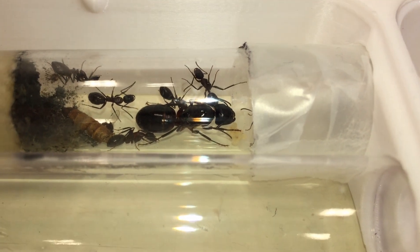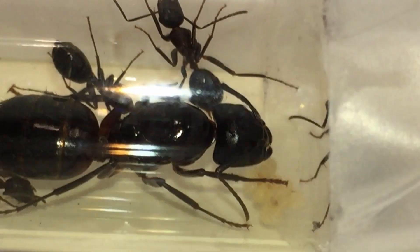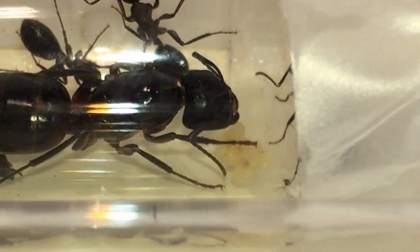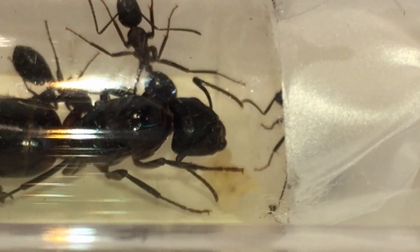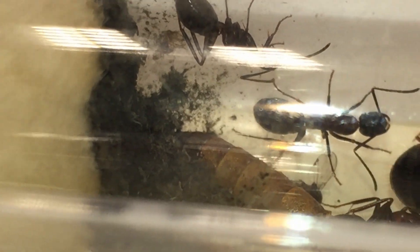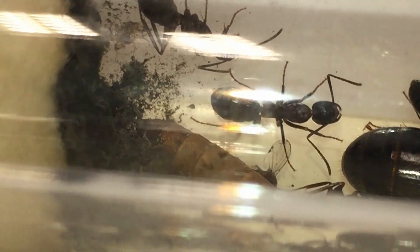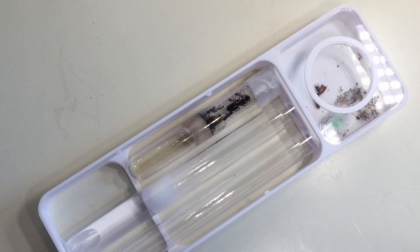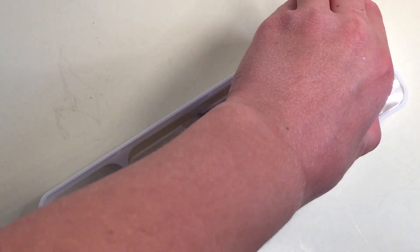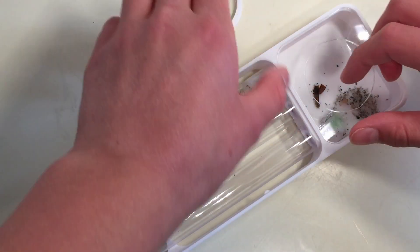Now you can see in this clip that all ants have hatched out, which is good, but I'm going to have to move them because the test tube is really dirty — it's got a dead mealworm corpse in it, pupa skins, and all sorts of stuff. They're going to be too stubborn to move, so I've only got one choice: I'm going to have to tip them out.